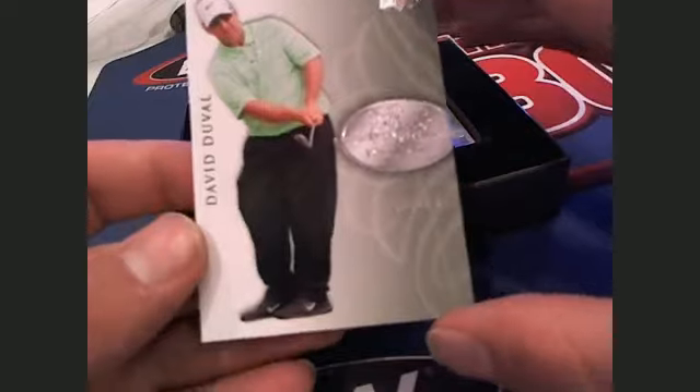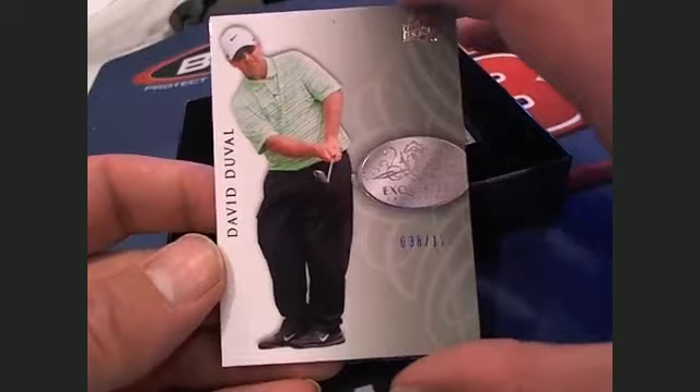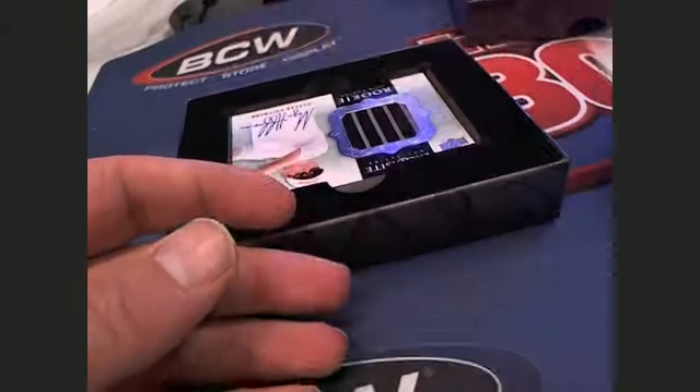First up is a David Duvall, 38 of 125, letter D, going out to Andre V. David Duvall, Andre V.